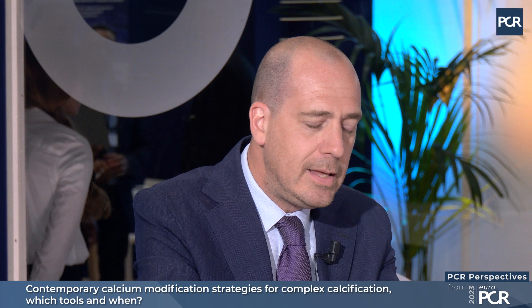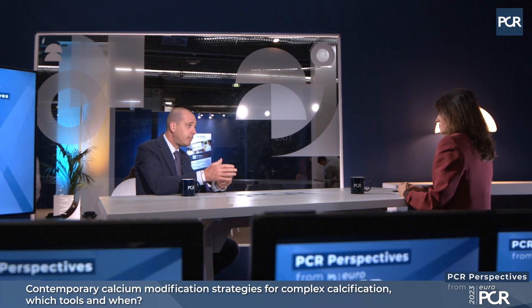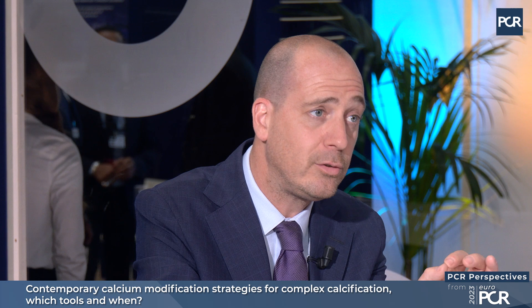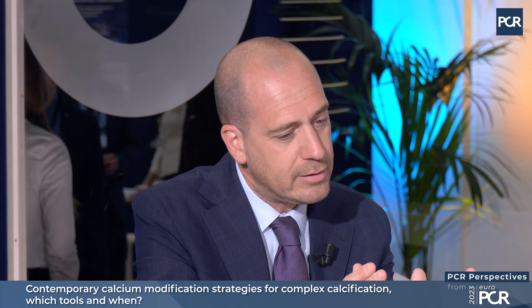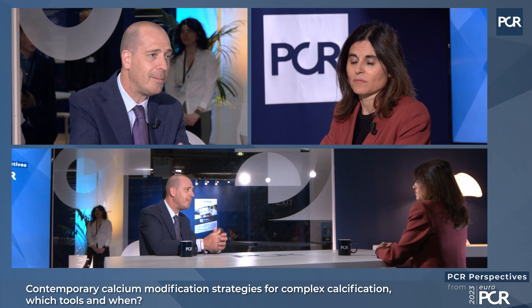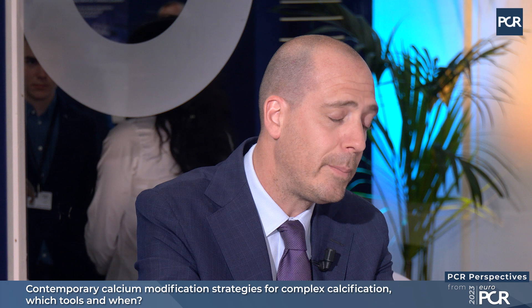CT offers a lot of information. Lesion length is something that dates from the days when CT was used to identify and exclude coronary artery disease — it's a perfect tool to assess lesion length and normal-to-normal reference. Moreover, looking at the calcific burden, the calcific length is an important predictor of procedural complexity, as is the angle. CT is also able to detect calcific rings, which are very often one of the most critical situations you can encounter during these complex procedures.